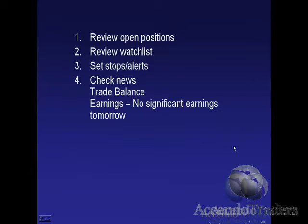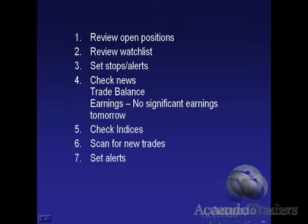We'll set stops and alerts, check news. Tomorrow we basically have trade balance and there's no earnings. But remember two weeks ago we had days when there wasn't supposed to be any big news, and suddenly we had unexpected news released left and right every day. So even though we don't have a lot of news scheduled tomorrow before the market, certainly anything can come out. We're going to check the indices, scan for new trades, and set alerts for those new trades.